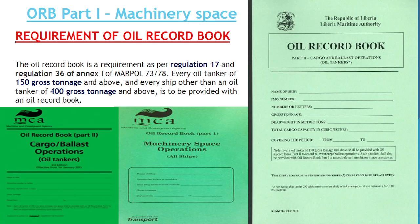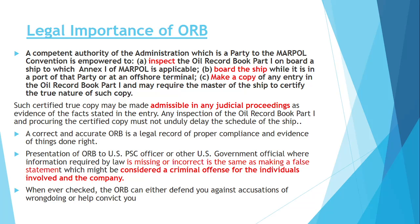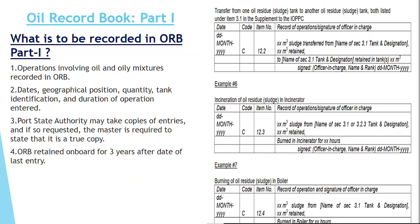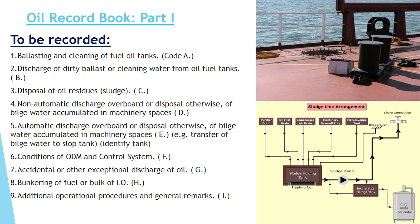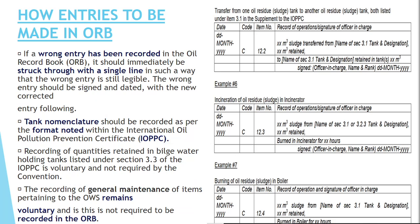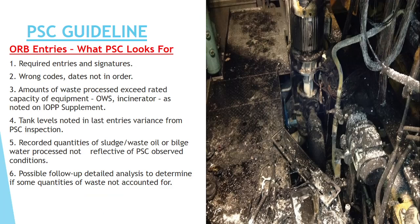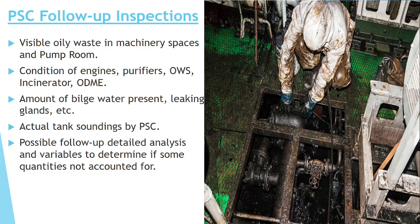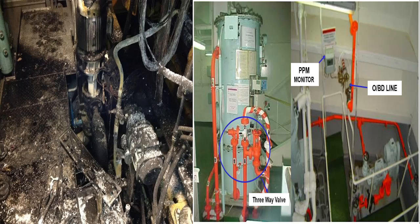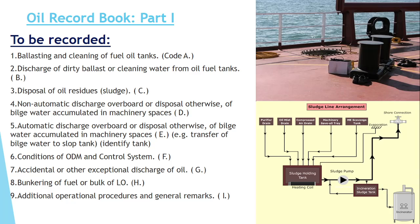Today we are going to talk about Oil Record Book Part 1. In today's video we will see which regulation of MARPOL talks about ORB Part 1. After that we will see what is mainly recorded in the ORB, what is the legal importance of the ORB, what is to be recorded and which code we should follow. We will also see how entries should be made, common mistakes, common errors, best practices, PSC guidelines while checking the ORB, and what we should avoid to prevent PSC detention. I guarantee that after watching the video you will have a clear concept of ORB and know what mistakes are generally made.